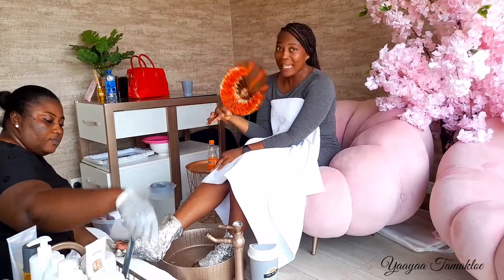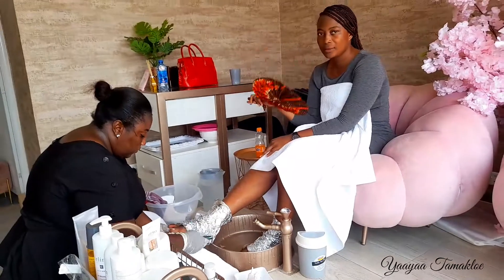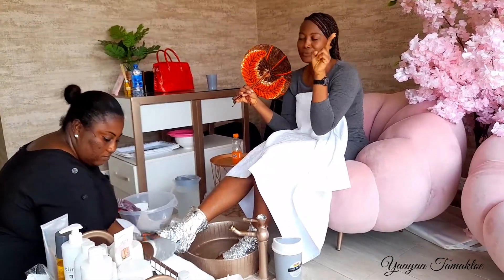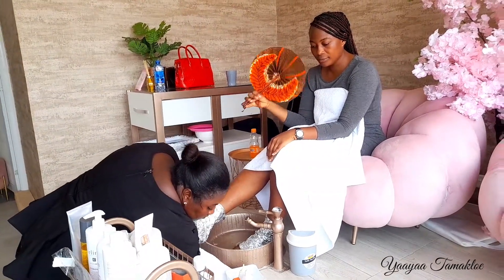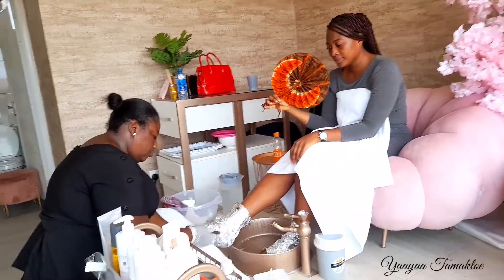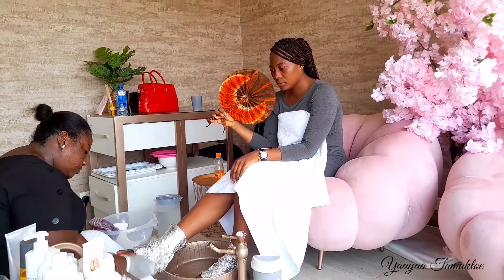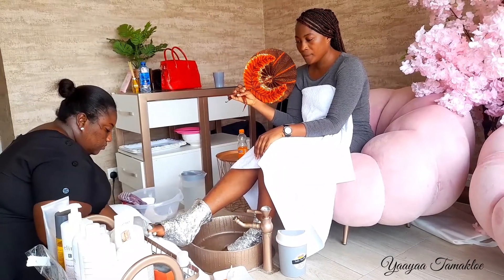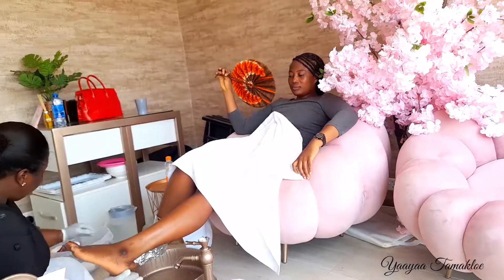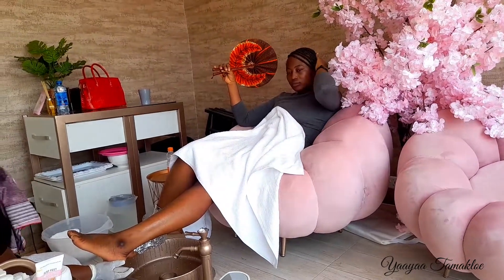At this point we had started working on my legs. The aluminium foil on my legs is because she placed some whitish liquid on my feet to soften them, then wrapped them in aluminium foil so the whole treatment could process properly.